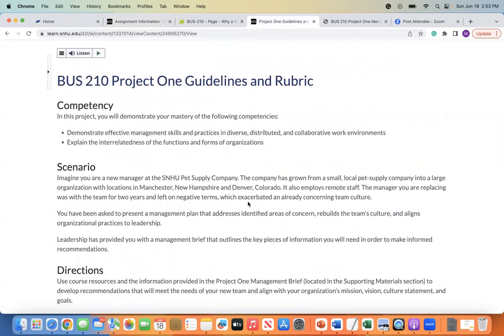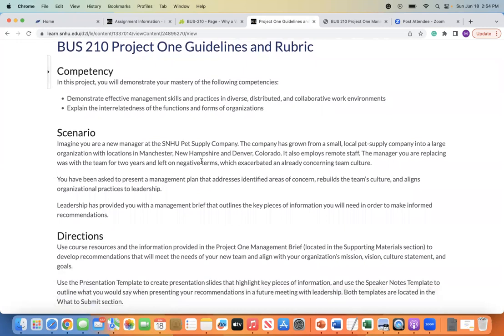So at this point in Module 7, we're going to bring to culmination all of the different concepts that we've been exploring throughout the entirety of the course. Specifically, we are going to test through Project 1 your ability to demonstrate effective management skills and practice in diverse, distributed, and collaborative work environments, and explain the interrelatedness of the functions and forms of organizations. Think about all of the different concepts that we've explored throughout the Sumo webtext, which I'll get back to in a few minutes. You're going to go through all of those different concepts and bring them together into a potentially real-life scenario.